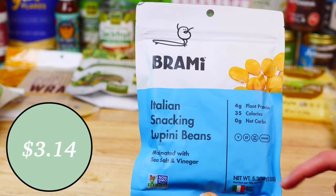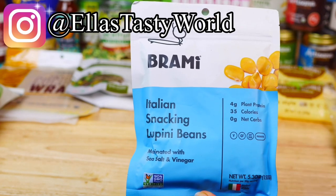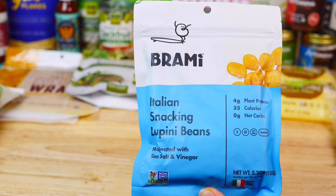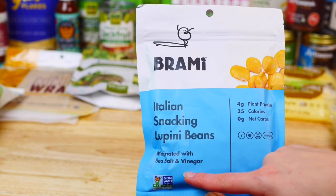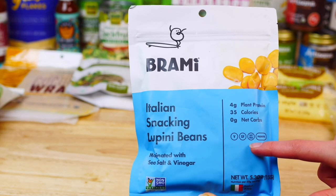Next up, I got these lupini beans by Brami, which was recommended to me by one of my Instagram friends. I can't wait to try them — they're marinated in sea salt and vinegar, are vegan and gluten-free, and have four grams of protein per serving, which makes them a great snack option or salad topping.